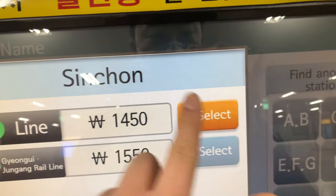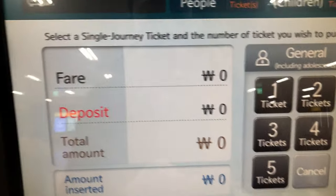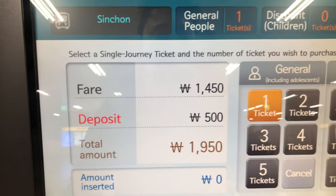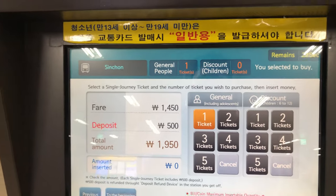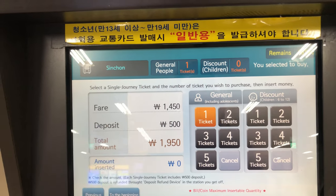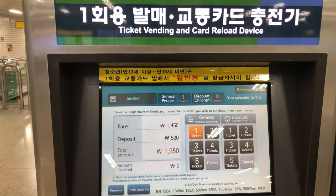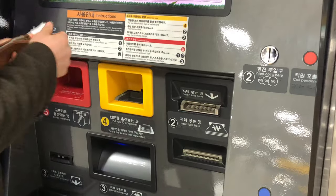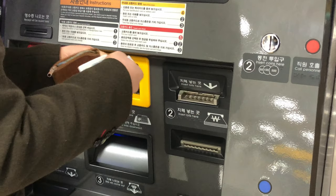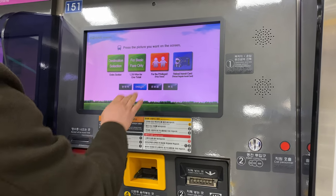If you select a destination, you can pay, but you still have to pay the deposit. So this could be a problem with choosing single journey tickets. I strongly recommend that you buy a T-Money card and use the subway easily and conveniently. Sometimes when you try to get single journey tickets it doesn't work the way you want, so try again if the money doesn't get accepted.